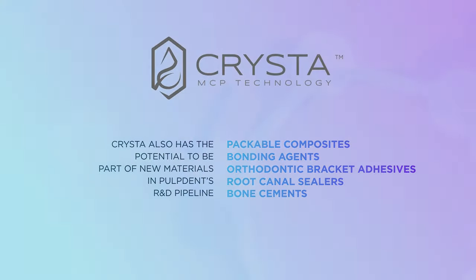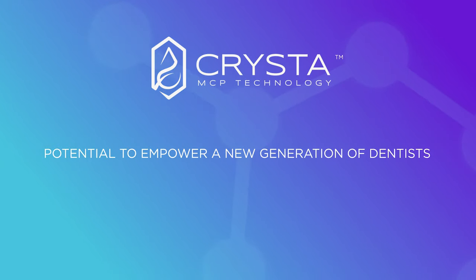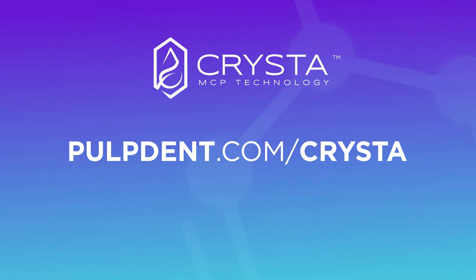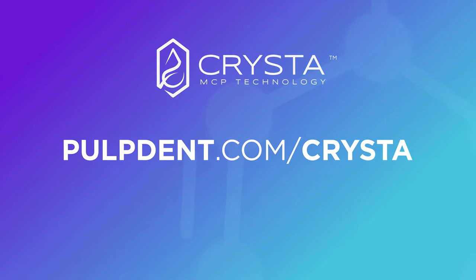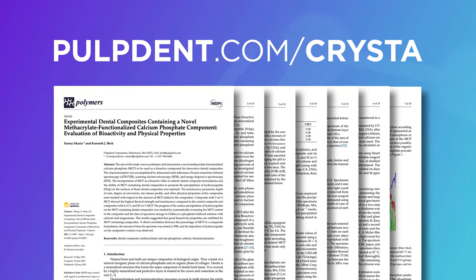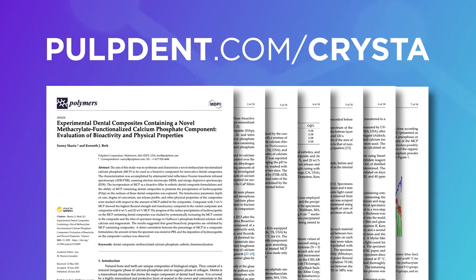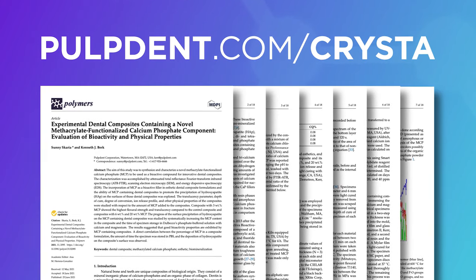To take an in-depth look at the science behind Krista and its potential to empower a new generation of dentists, Pulpdent invites you to visit pulpdent.com/krista. There you'll find an FAQ, a detailed discussion of MCP technology and clinical applications, a recently published article on MCP in Polymers — the peer-reviewed journal of material science — and a related poster presented at the 2021 Academy of Dental Materials meeting.